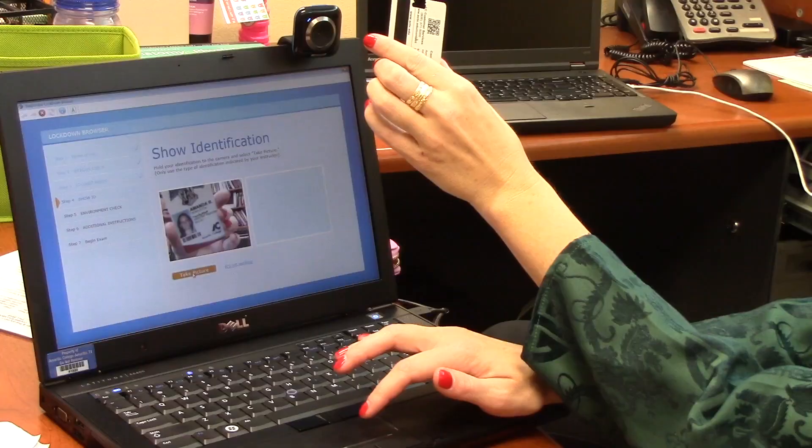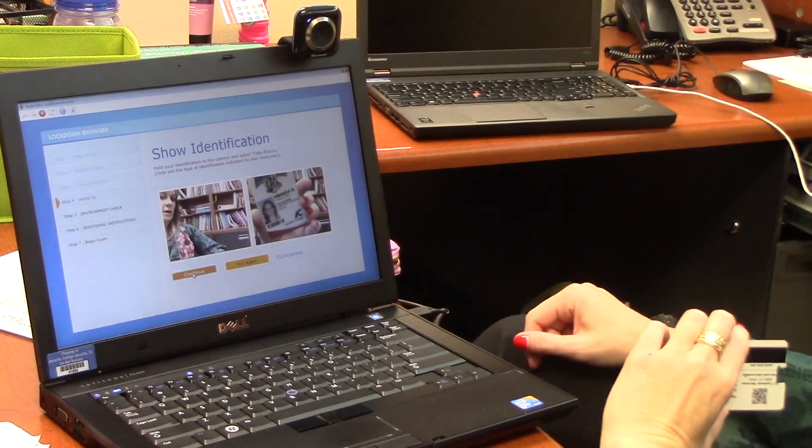Students are asked to take a picture of themselves, their face, then they're asked to show some sort of valid photo ID — a school ID is fine, or a driver's license, whatever they choose — and their webcam takes a picture of that.